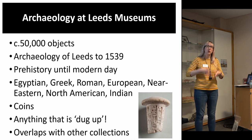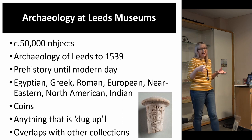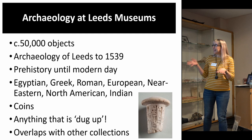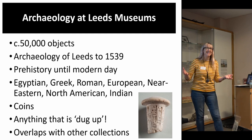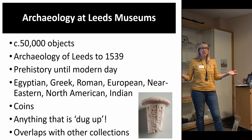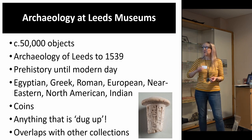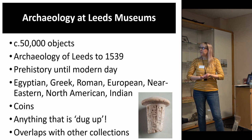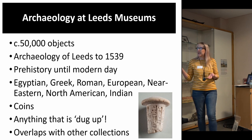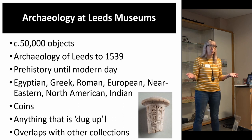In Leeds we were established nearly 200 years ago by the Leeds Philosophical Literary Society, who went out and collected from across the world. So we have collections within archaeology that reflect these practices in the 1800s — Egyptology, Greek and Roman, European-wide collections, Near Eastern, North American, Indian. We have archaeology from all over the world. You might find in other museums that Egyptology isn't classed as archaeology — it's World Cultures in Bristol, I believe. Sometimes these departments are very arbitrary and can be under different umbrellas.